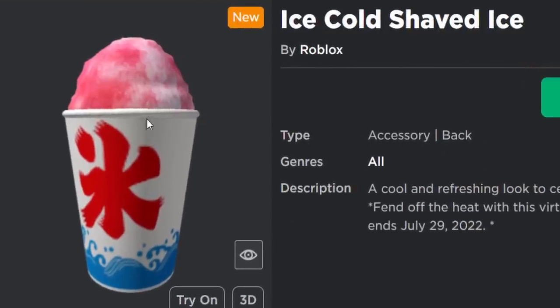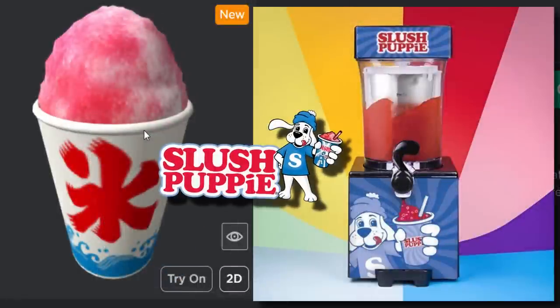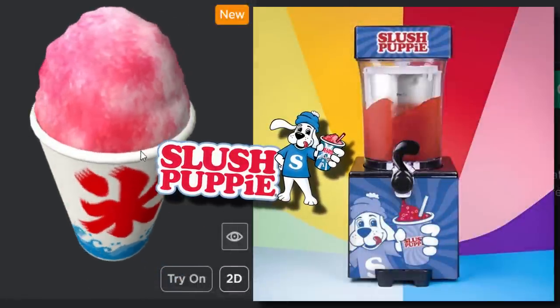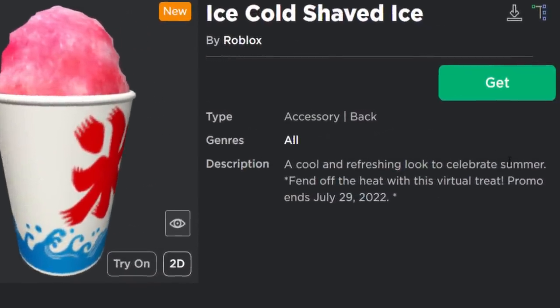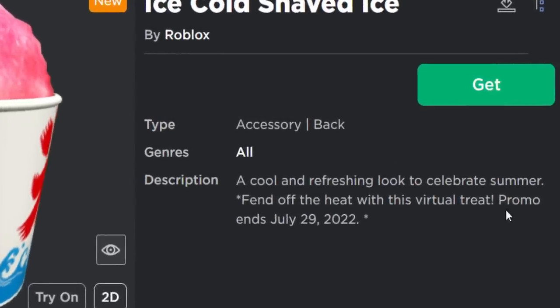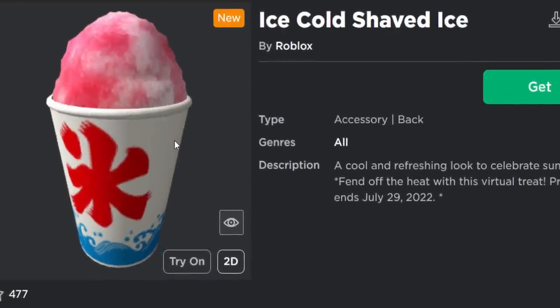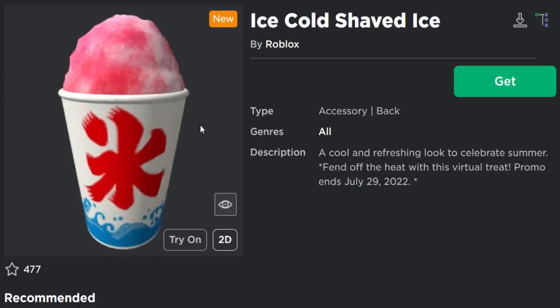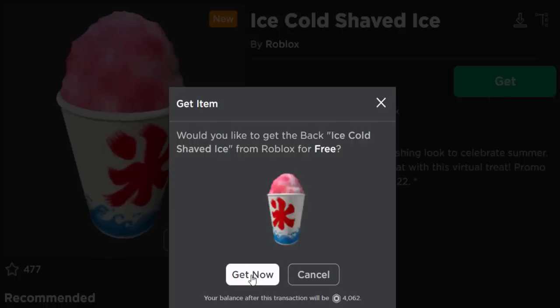The item is the Ice Cold Shaved Ice. I'm actually curious to find out why this is free. This accessory looks really cool — it's like one of those slush puppies, those slush drinks. The description says: 'A cool and refreshing look to celebrate summer. Beat off the heat with this virtual treat. Promo ends July 29th, 2022.' So this item pretty much expires at the end of July, so you still have about two to three weeks to get it.